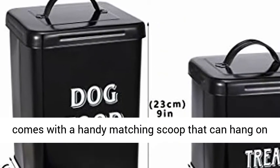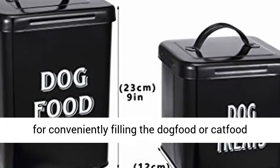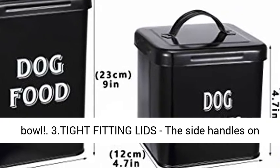This adorable pet food holder set comes with a handy matching scoop that can hang on the side handles of the larger food container for conveniently filling the dog food or cat food bowl.